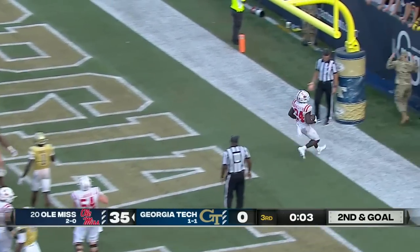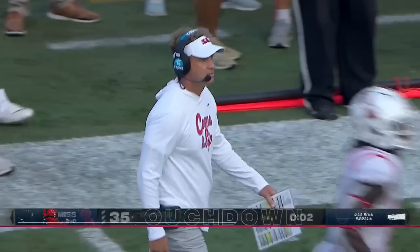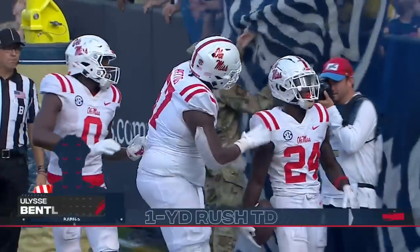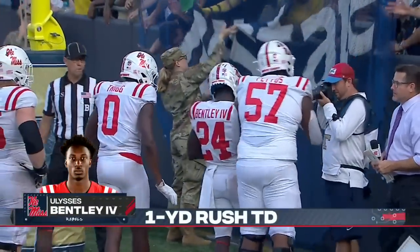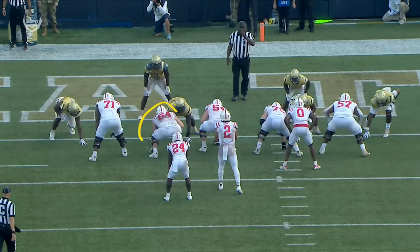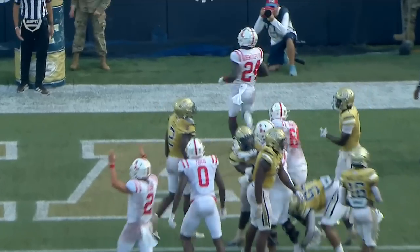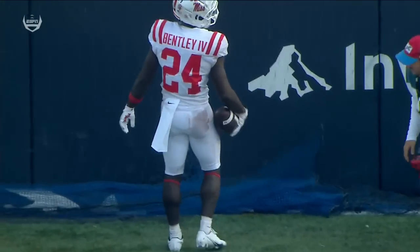Bentley's in for the touchdown — 41 to nothing! The center Caleb Warren and this entire offensive line have been outstanding — just a massive hole. My partner Dave Pasch could have walked through into the end zone.